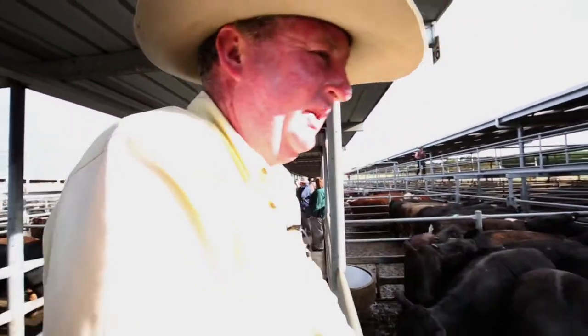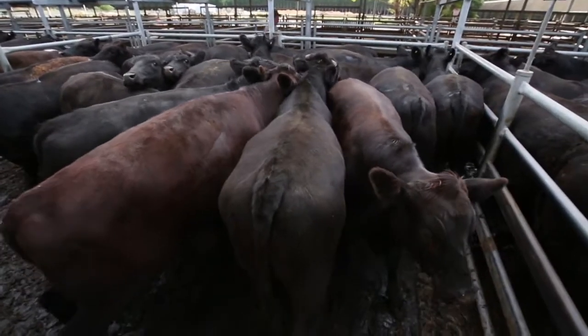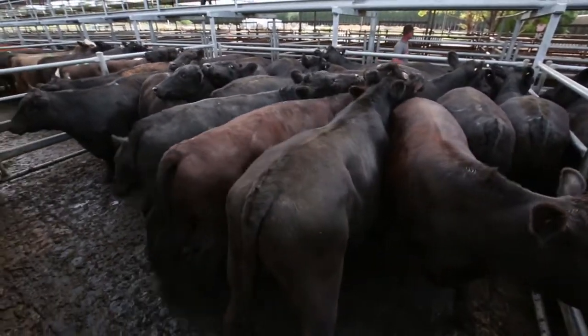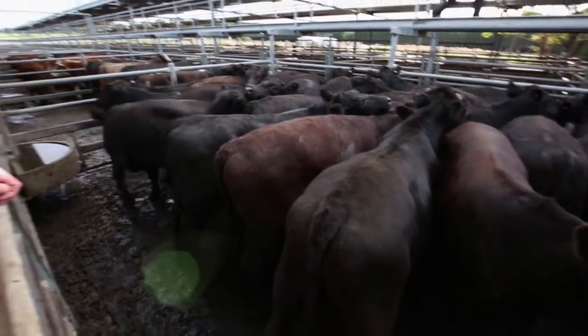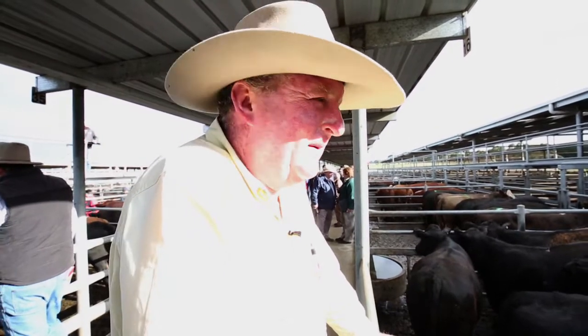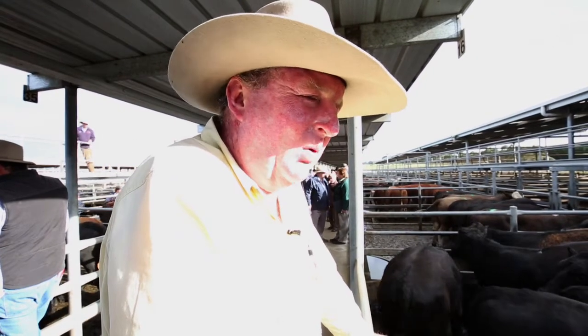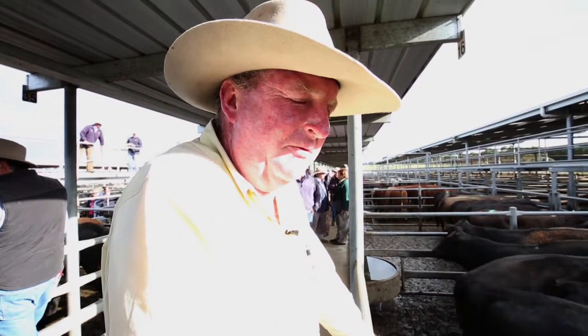These are a pen of young steers, account Bunera Pastoral Company. They sold pretty well again this week — they've had them in week after week, around $2.15 this week. We're probably getting towards the end of the draft with them now. The quality of cattle here at Mount Gambier is going to drop off very quickly — within a fortnight I think we'll be back to under 1,500 cattle, and most centres in Australia are going to have the same problem.